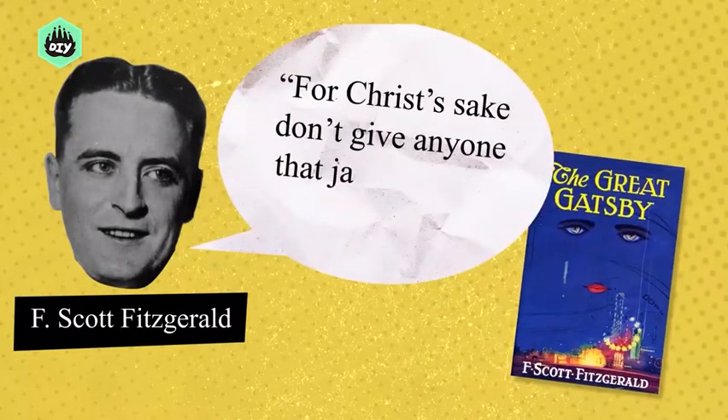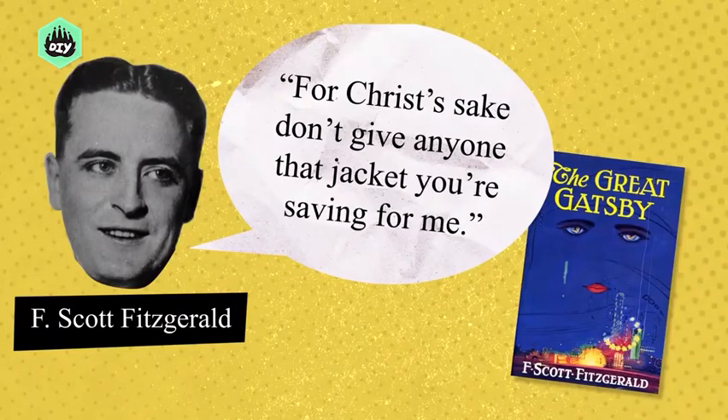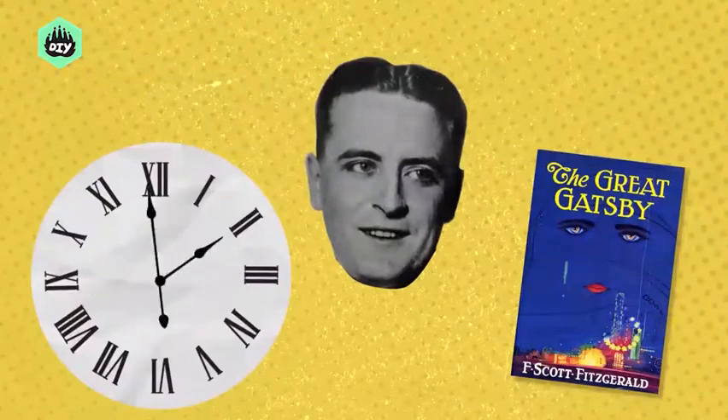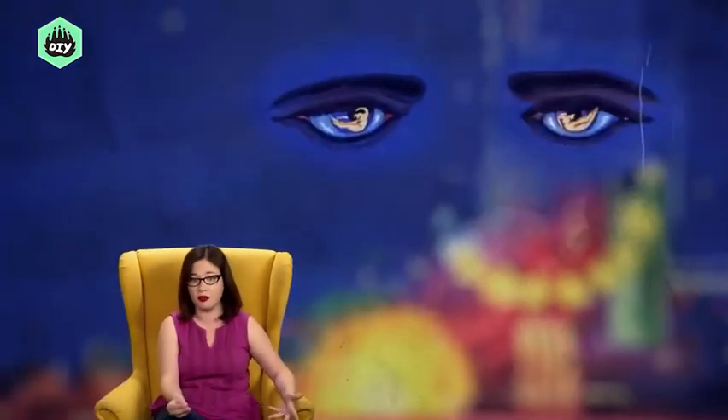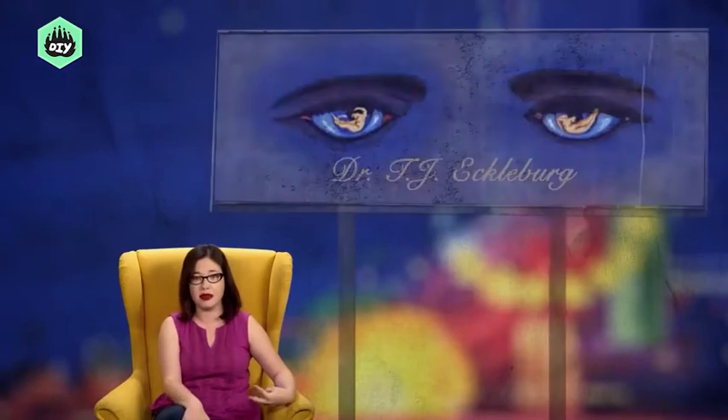'For Christ's sake, don't give anyone that jacket you're saving for me,' Fitzgerald wrote to his publisher while he, like any good author, sat on delivering a late manuscript. 'I've written it into the book.' While we're not sure exactly what Fitzgerald was referring to specifically in this letter, it's theorized that the haunting eyes from Cugat's design manifested themselves as the Dr. T.J. Eckleburg billboard that shows up repeatedly in the novel — and on your AP American Literature exam.